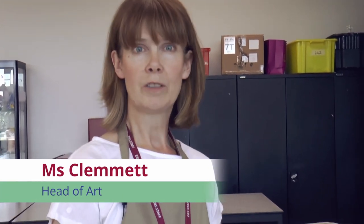Hello, my name is Miss Clement and I'm Head of the Art Department here at East Barnet School. I'd like to talk to you about some of the creative, amazing artwork that we do here. At Key Stage 3, with Year 7, 8 and 9, currently we're doing quite a lot of 3D work.